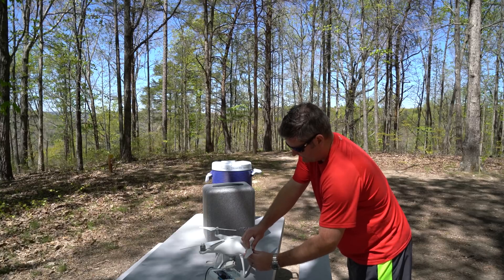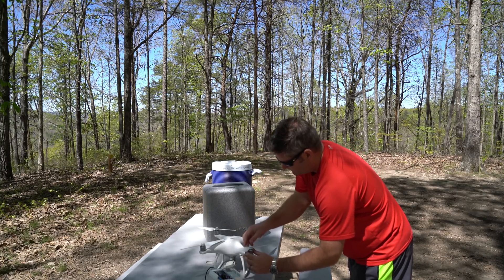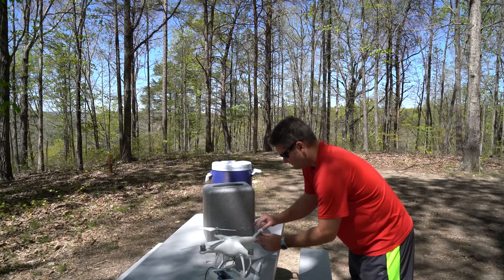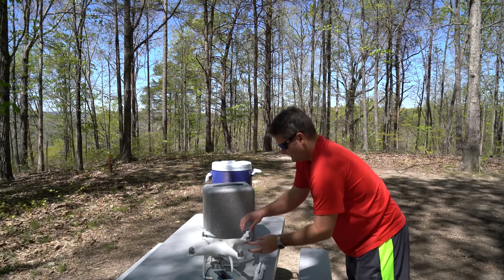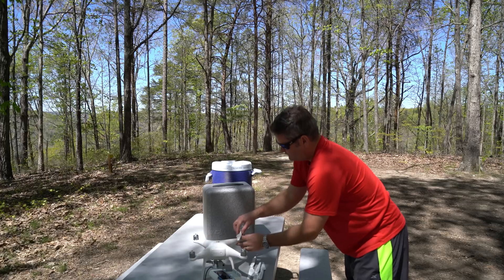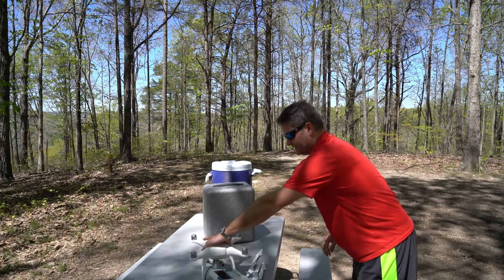Again, I really can't tell you to go Phantom 4 over Phantom 3 Pro because there's not enough of a difference. But if you don't have a drone right now, I would definitely recommend considering the Phantom 4, because it is in my professional opinion the best drone on the market today. I've flown the Phantom 1, Phantom 2, Phantom 2 Vision Plus, Phantom 3 Professional, and now the Phantom 4.